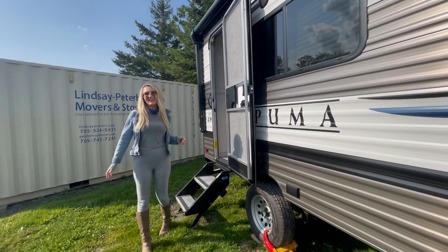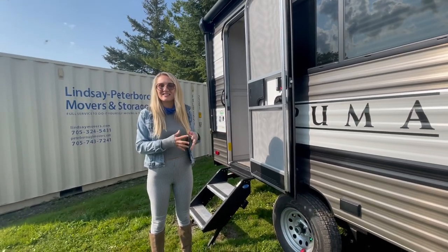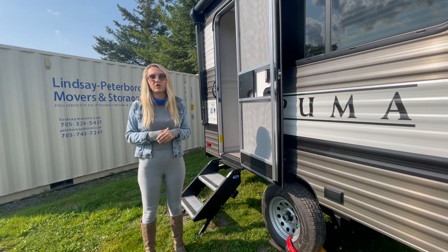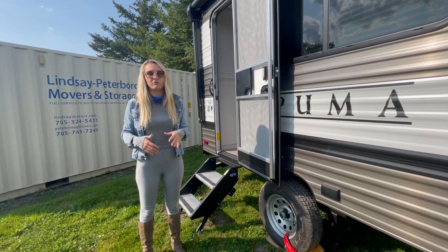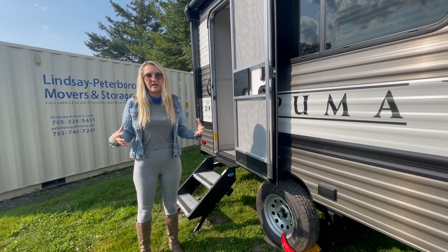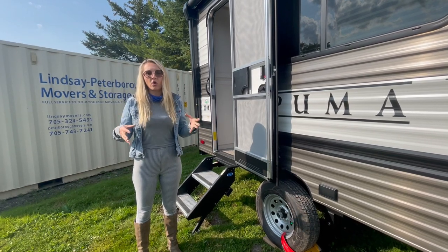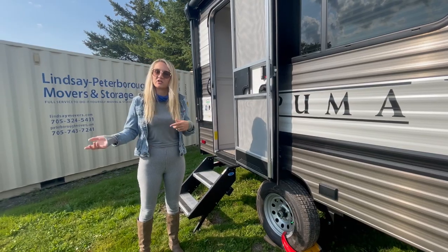Hey everybody, welcome to Great Canadian RV. I'm Victoria and this is a 2022 Puma 12 FBX. This floor plan for couples is absolutely stunning. They really maximize all the space, allowing for great storage and a really light towing trailer for SUVs and light pickup trucks.